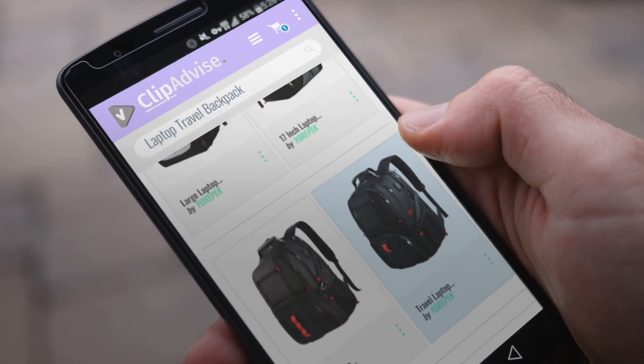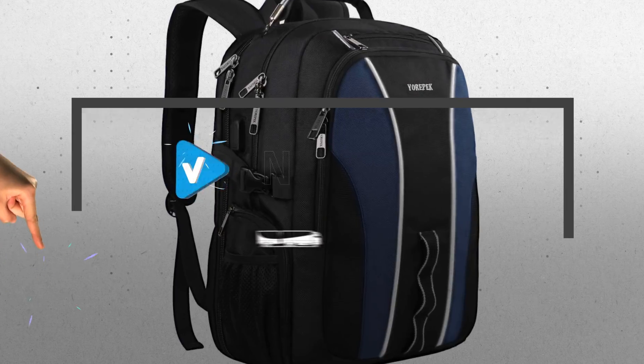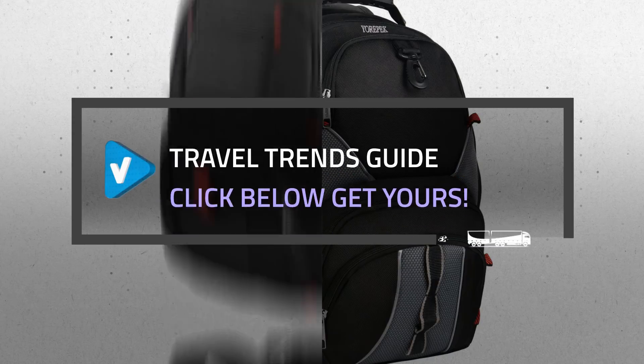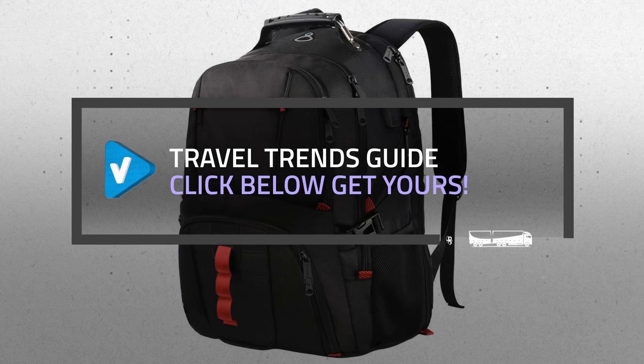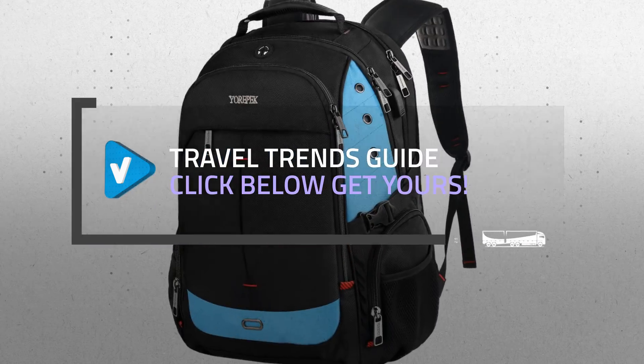Looking for a great laptop travel backpack? Luckily for you, we are here to help. Here are the best offers you should consider — and the best part? We did all the work for you. Just click the link below and get real-time prices and discounts on your favorite products.